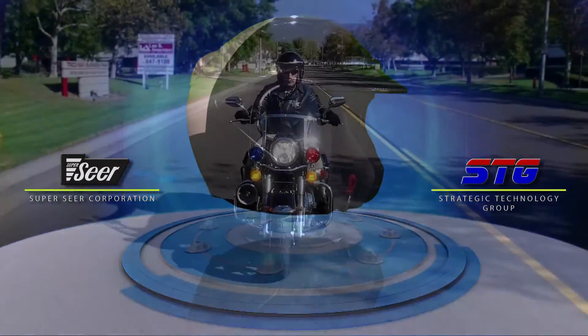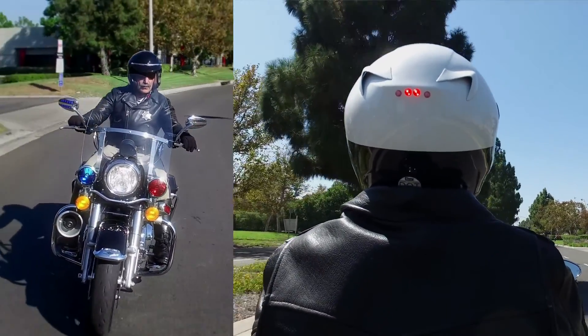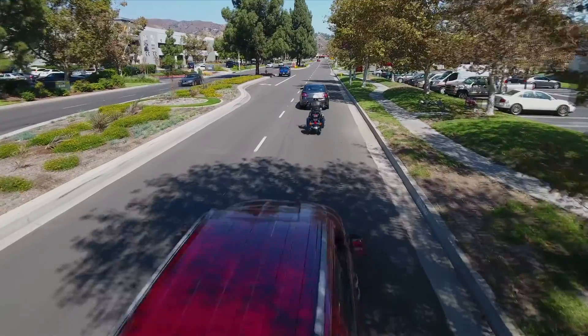These two innovators have teamed up to provide motorcycle officers with a new level of safety and visibility that has never been seen before. With the increasing number of trucks and SUVs on the road today, motorcycle lights can easily be hidden from the view of other drivers by these high-profile vehicles.